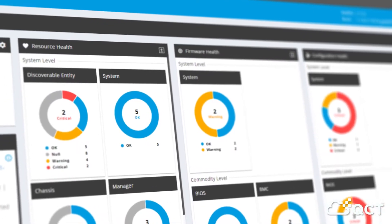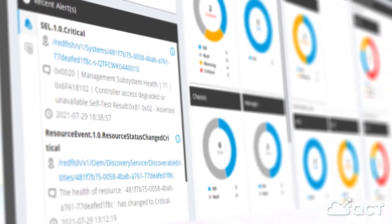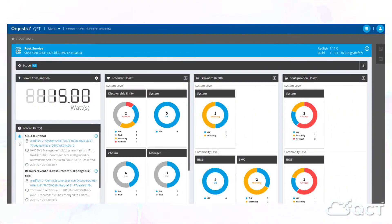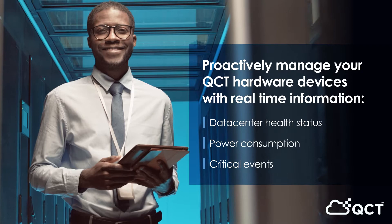Featuring an intuitive graphic user interface, Orkestra monitors all your resources and firmware health status in a single dashboard. With this real-time information, you can conduct holistic assessments as well as spotlight areas of concern.